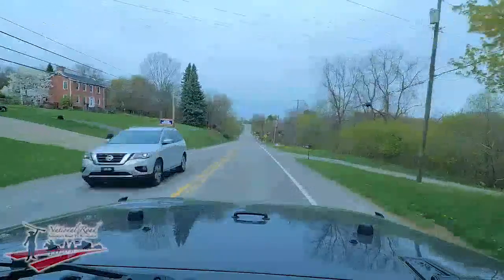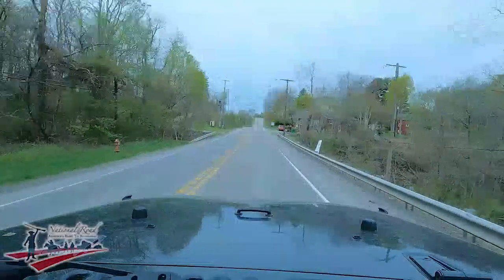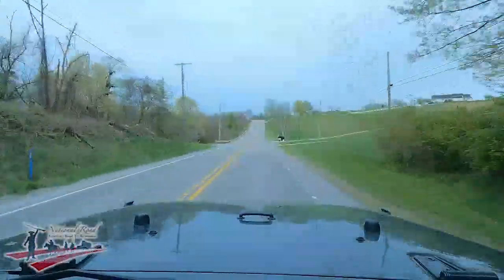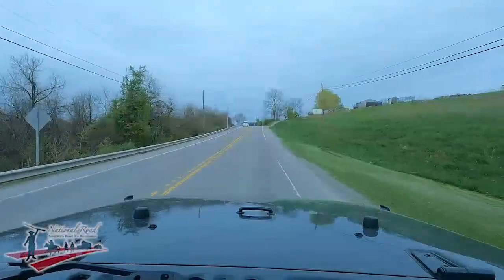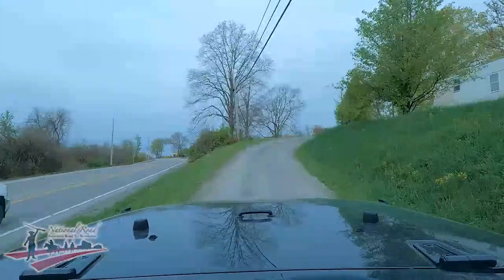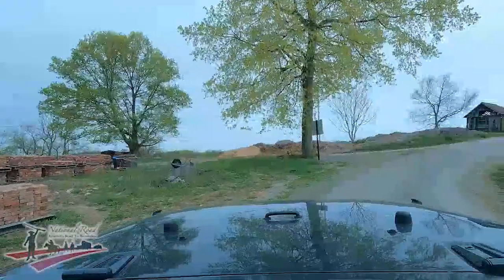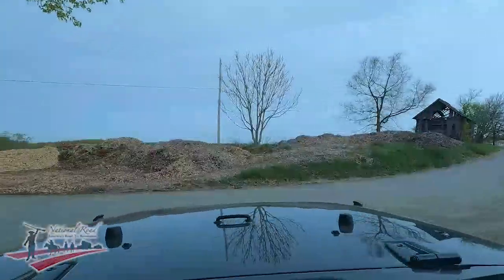Right here is Wolf's Fort. When we did the dig, we surmised that when they cut the road through, they probably took part of the fort — it was probably more over towards this edge. Wolf's Fort would have been one of the earliest forts in the county, around 1774. He fortified his own home, which is probably why we found so much material there. And there was another tavern that sat right here — just torn down last summer — which was a crying shame, because it was an absolutely gorgeous house.